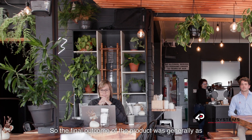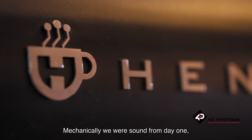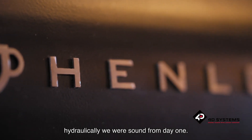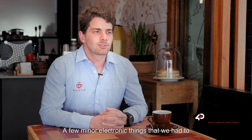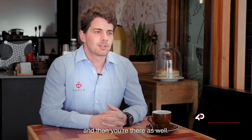The final outcome of the product was generally as good as we could have expected. Mechanically we were sound from day one. Hydraulically we were sound from day one. A few minor electronic things that we had to sort out, but that is always just a bit of back and forth and a software update, and they were sorted there as well.